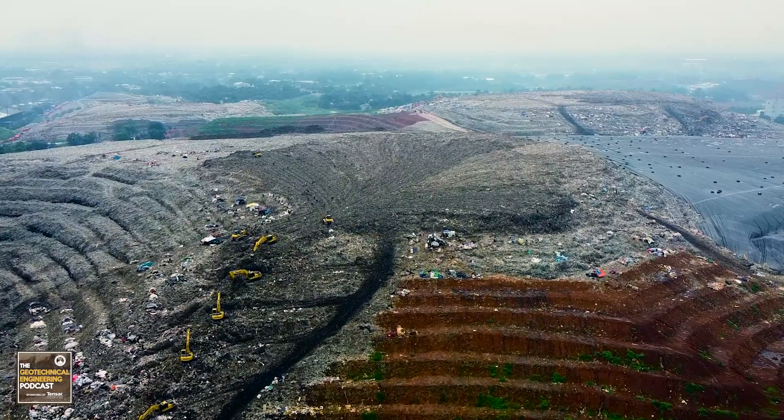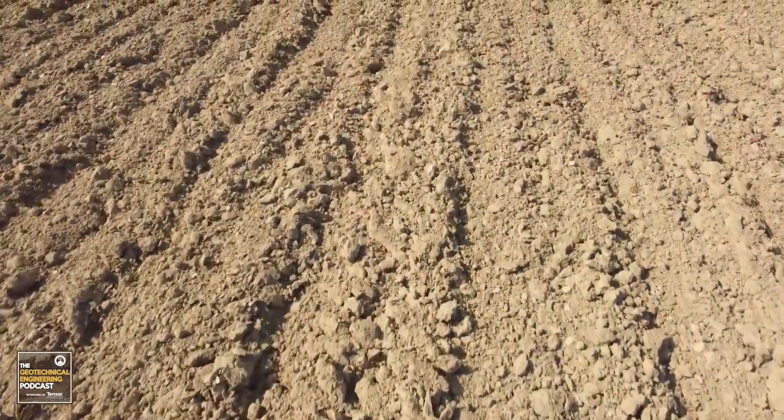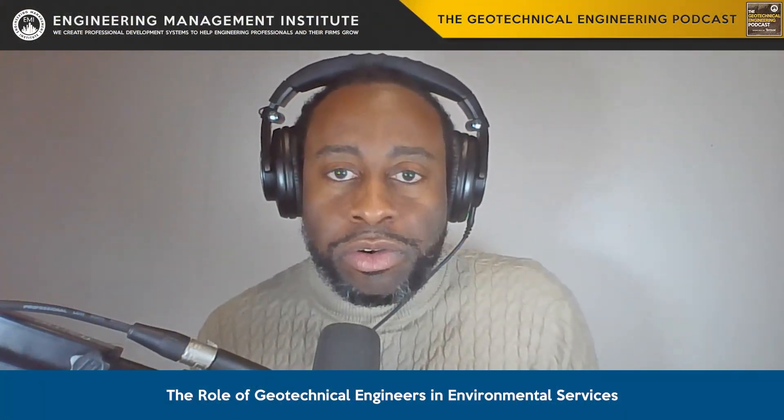Our involvement in projects such as landfill design, shoreline protection, and ground remediation are areas where our expertise isn't just beneficial, but absolutely critical. I could think of countless projects where I was responsible for the geotechnical aspects of a project, but there was some aspect that tied in very closely to environmental remediation or environmental engineering as a whole.